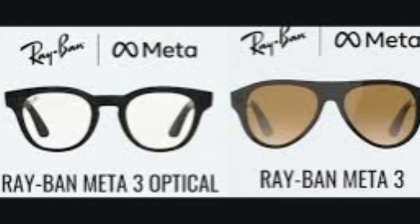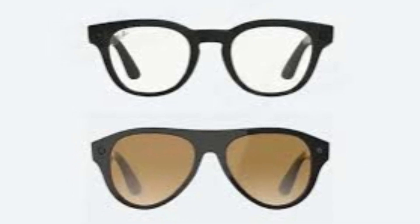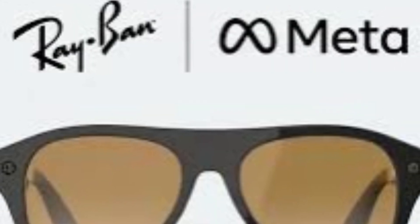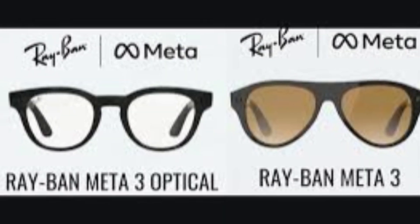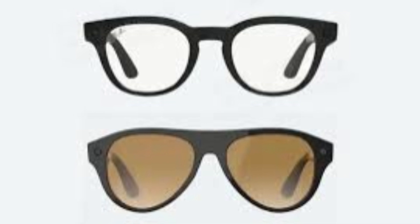Here's the kicker: these leaks came right as the Oakley Meta pre-orders were expected to go live. Coincidence? Maybe. But more likely, it's a calculated move. Meta knows competition is heating up fast — Android XR glasses, Xiaomi AI frames, and a wave of startups are flooding the space. And if Meta wants to stay ahead, a Gen 3 release this year makes sense, even if it's aggressive.